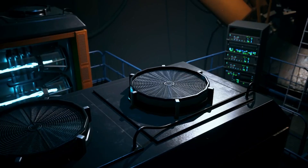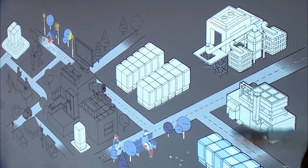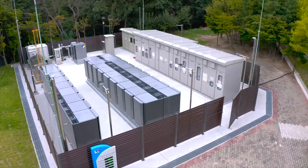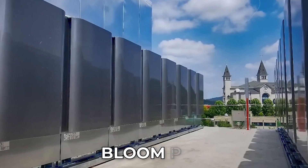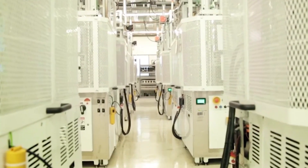That's the dream that Bloom Energy is turning into reality with a technology so advanced yet so simple it fits inside a metal box. They call it the Bloom Box, a small machine with the power to reshape how the world is energized.